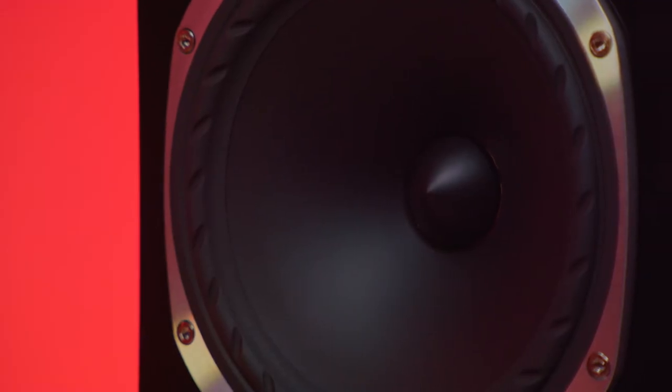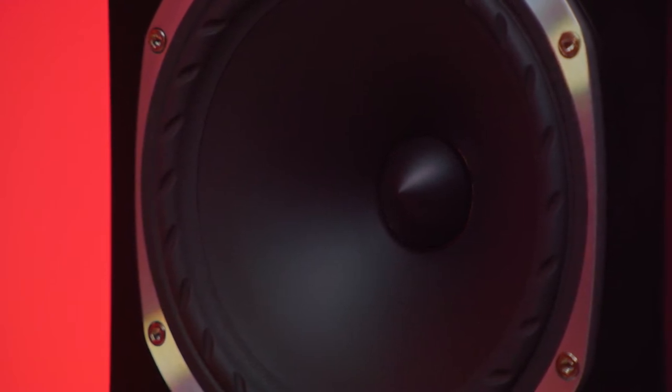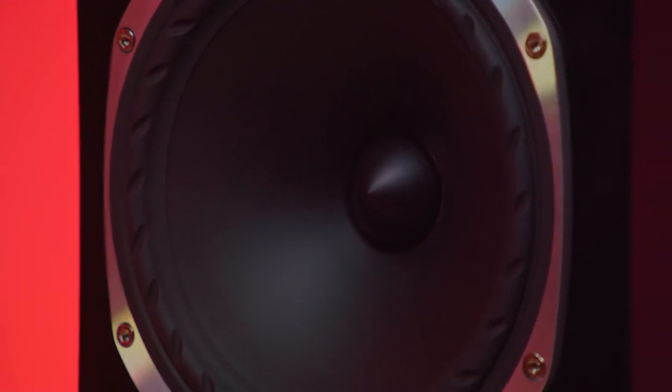Underneath is another same-size multifibre cone, this time with no tweeter at its heart and filtered for low frequency only. The surrounds of the units are fluted so that unwanted mechanical energy is controlled more effectively, with the aim of cleaner, more detailed results. So there we are: one tweeter, two woofers.